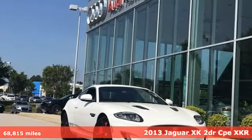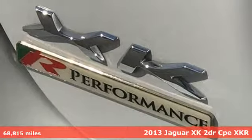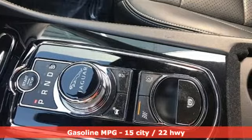Here's a 2013 Jaguar XK. Jaguar — an artful blend of beauty, practicality, and luxury. Plus it offers an exciting list of features.